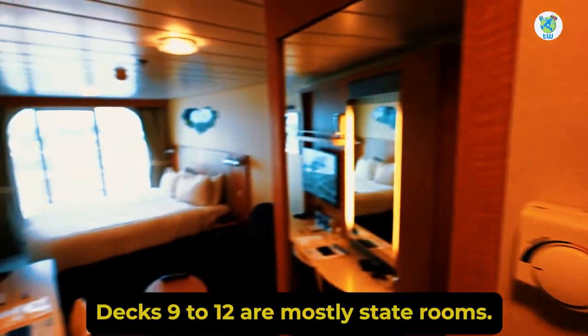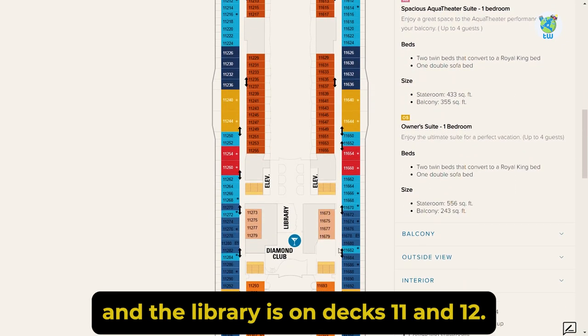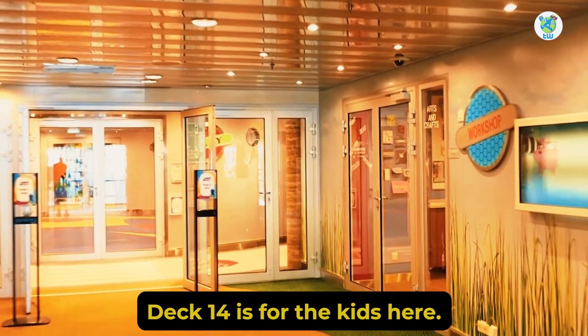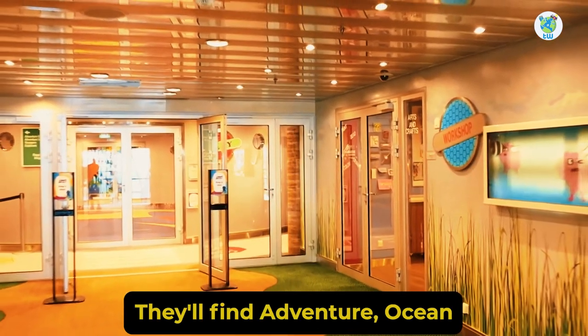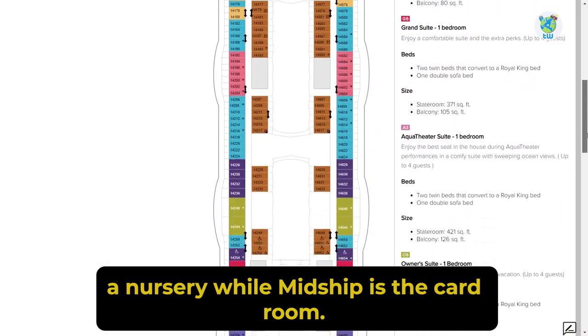Decks 9 to 12 are mostly staterooms. However, the Diamond Club and the Library are on Decks 11 and 12. Deck 14 is for the kids — here they'll find Adventure Ocean, an arcade, and a nursery, while midship has the card room.